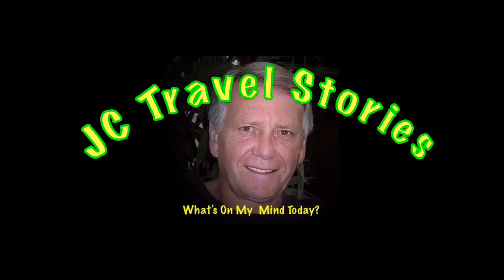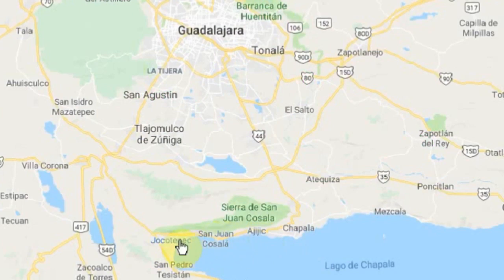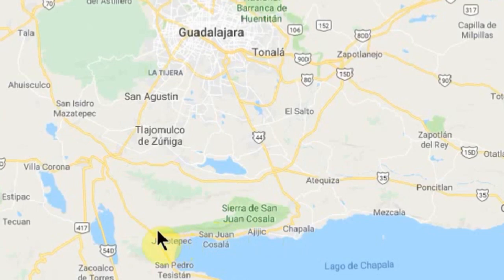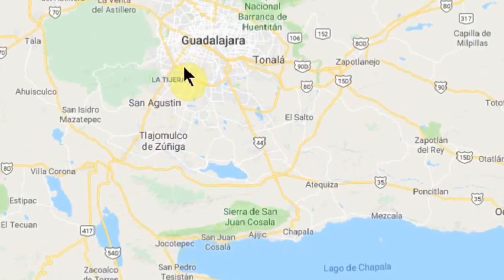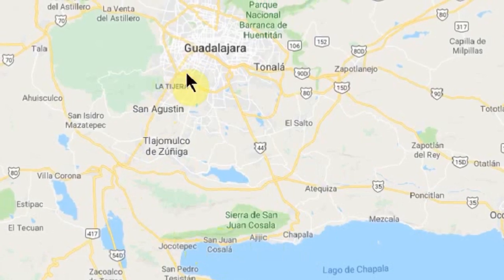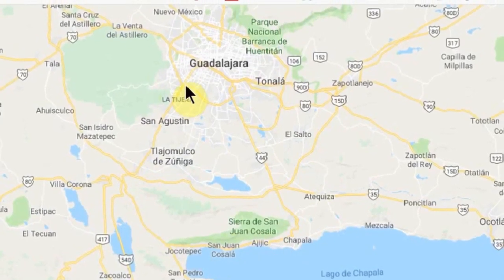Today we're going to start in Ajijic and go to Jocotopec, but we're not going to go through the city like we've done before. We're going to take the Jocotopec Libramento and then up this road towards Guadalajara. Costco and Home Depot are both right in this area. There is another Costco out on Vallarta, but we're going to this one today.